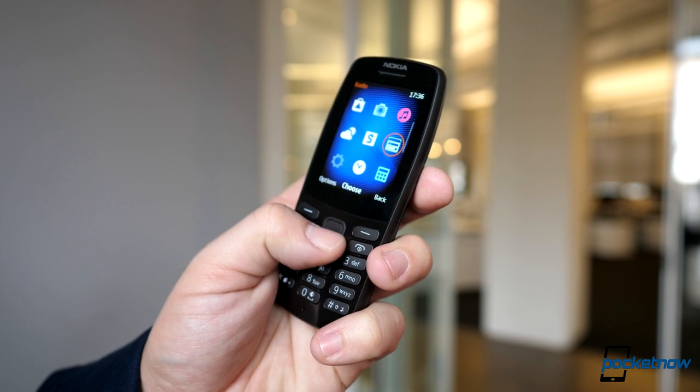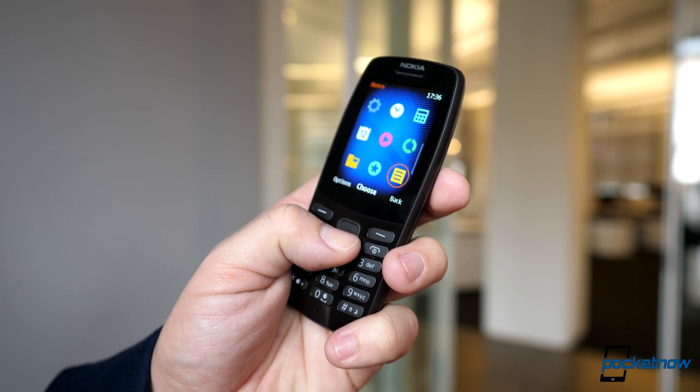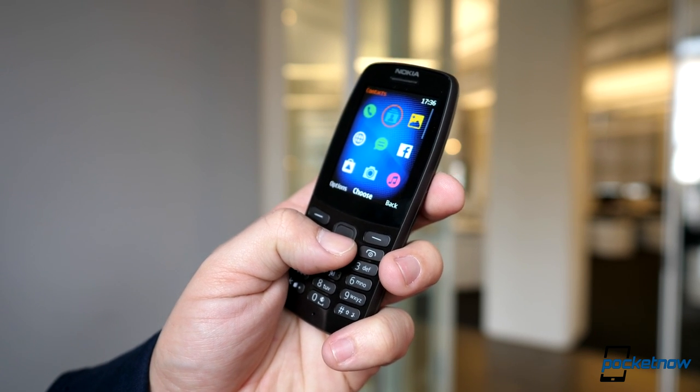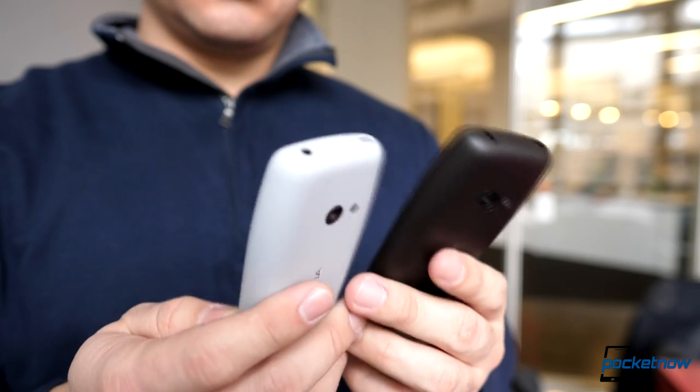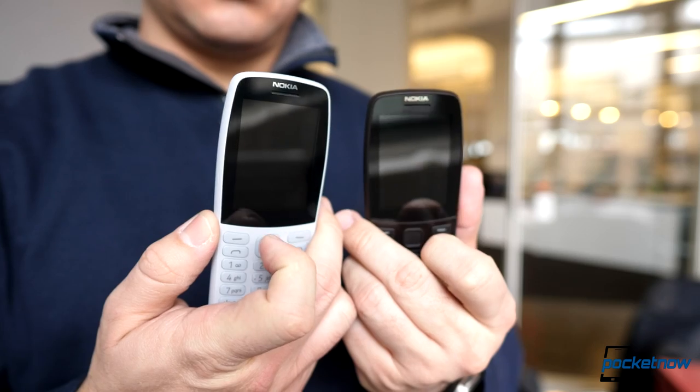It has a polycarbonate body in different colors and includes a 2.4-inch QVGA display, a rear VGA camera, dual-SIM, and a removable 1,020 mAh battery that Nokia claims can go for a full month.